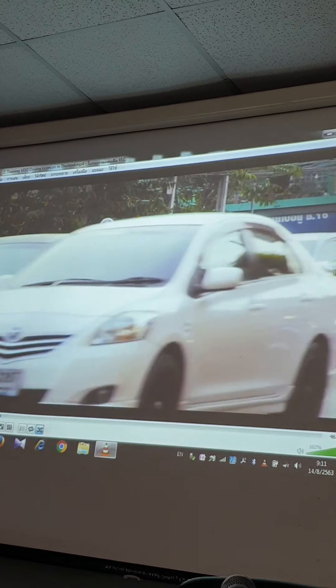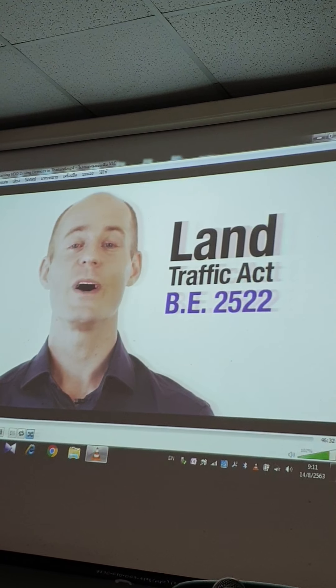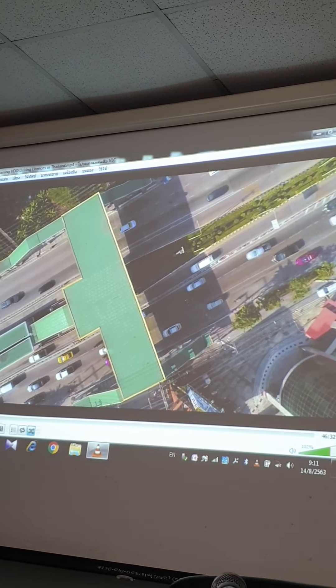So, you've got a driving license, your car is registered, taxes are paid and you're ready to go. But it's important that you are totally clued up with the rules of the road in Thailand. The Land Traffic Act BE 2522 has got you covered.